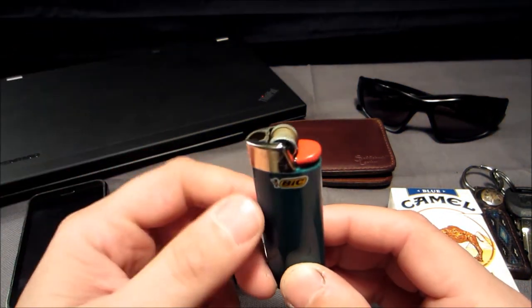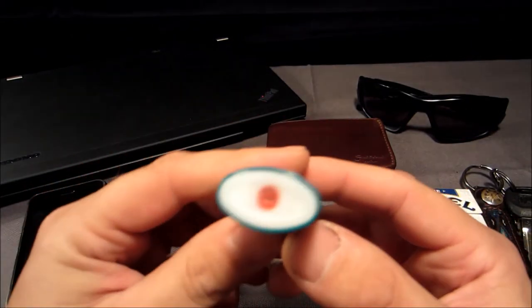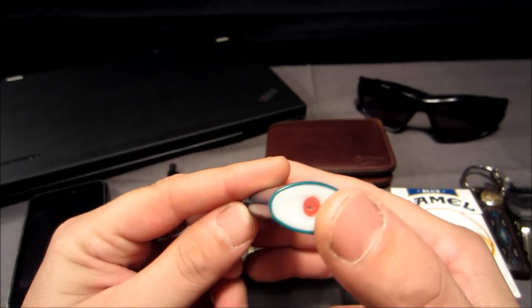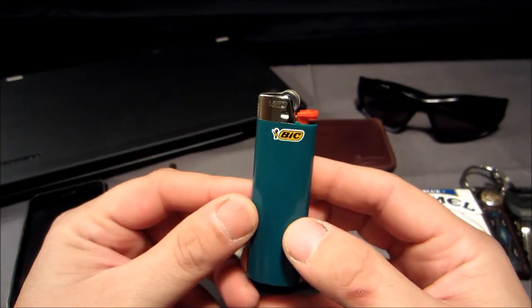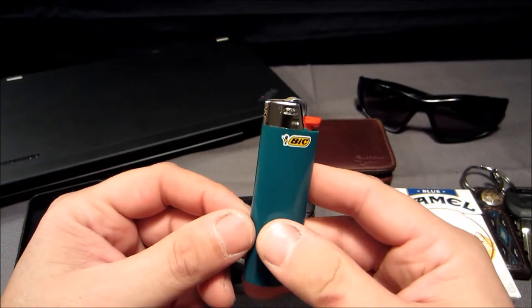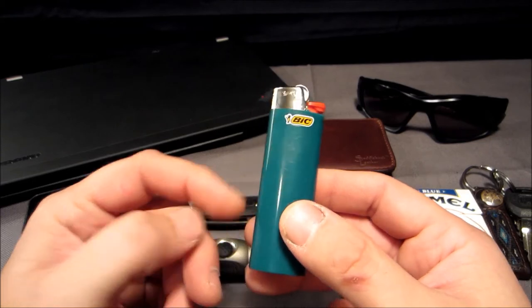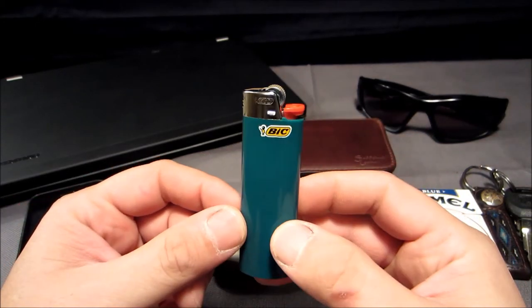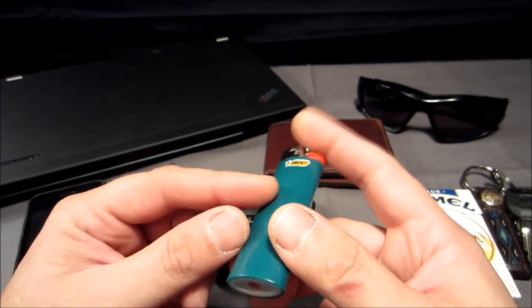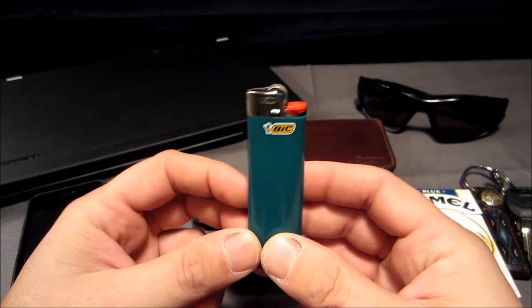I always carry a BIC lighter with me. I remove the child protection — you can just pry them right on out. It's a large-size BIC, and on the bottom I mark them with a red Sharpie. I mark them red because I ran into a group of people and didn't want my lighter accidentally taken. I found another guy marking his in black, which didn't work out for me, so I mark mine red — I've never seen anyone else mark them red, but I have seen others use black.